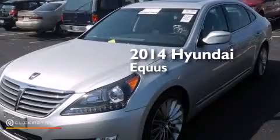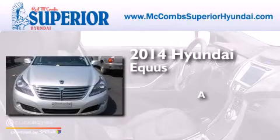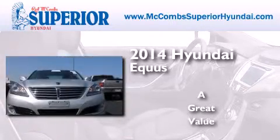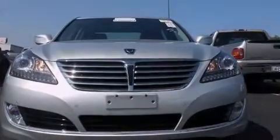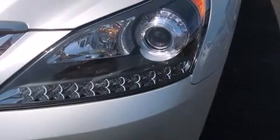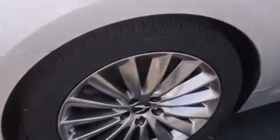This is a 2014 Hyundai Equus. Its top features include Bluetooth cell phone integration, a rear-view camera, commercial-free satellite radio, a multi-link front suspension, traction control and stability control systems, aluminum wheels, and high-intensity discharge headlights.